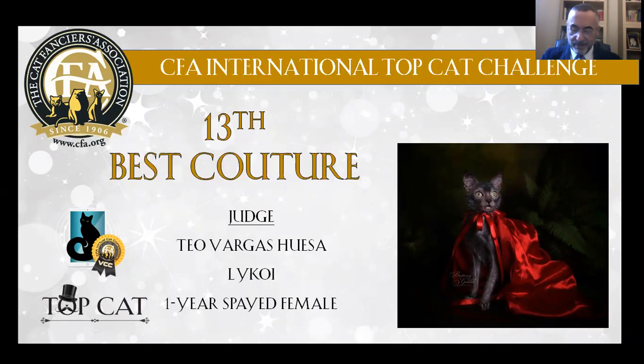black, one-year-old, spayed female. She reminds me of the story of Little Red Riding Hood.